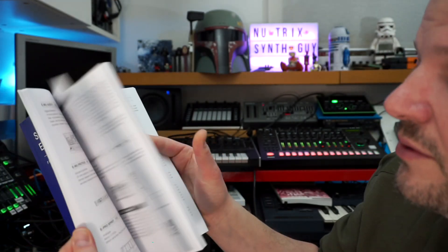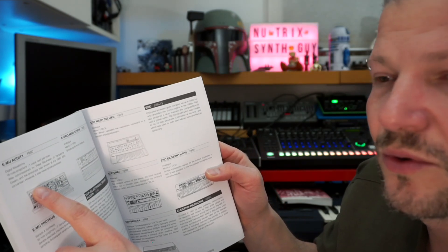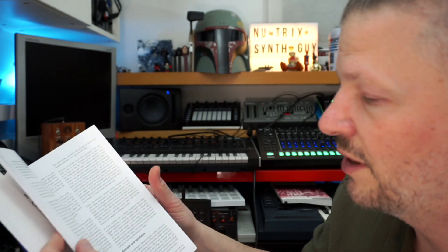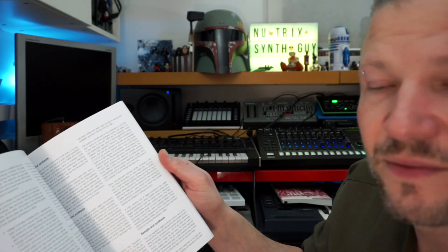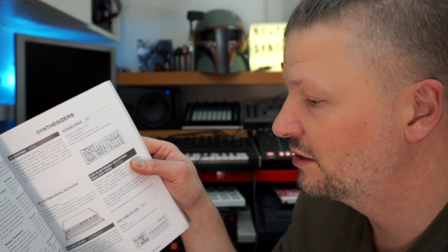We've got a lot of models drawn in there, information about specific stats and some quirky information about each of them. You have a presentation of the basics of the evolution of synthesis — differences between a VCO, a VCF, a DCO, differences between digital synthesis, additive synthesis, FM synthesis, and sampling.